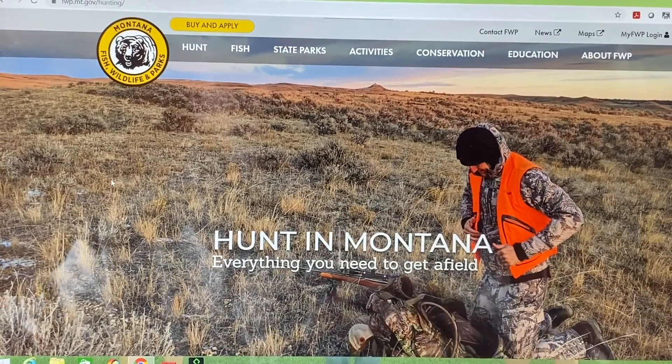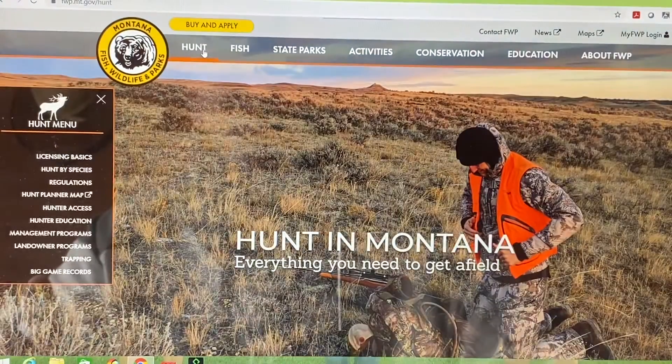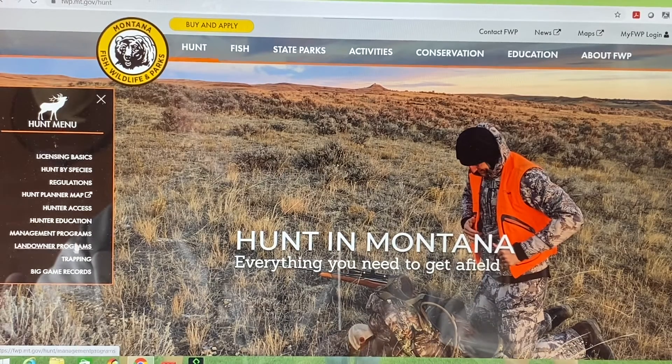It brings up their home page. You can go to hunt, and over here on the left is where you can find license basics, hunting by species, regulations, hunt planner, hunt access, and so on and so forth.